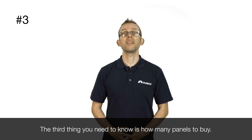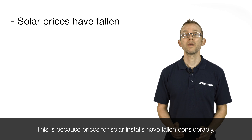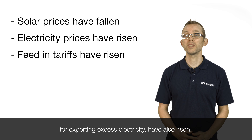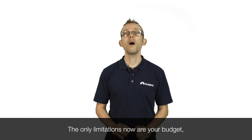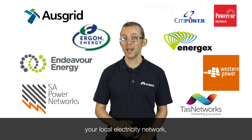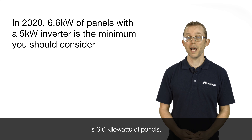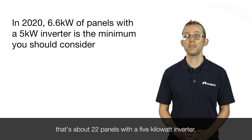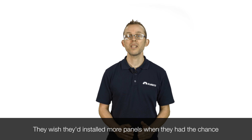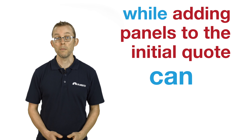The third thing you need to know is how many panels to buy. My advice on this has changed considerably in the last few years because prices for solar installs have fallen considerably, electricity prices have risen, and feed-in tariffs have also risen. The only limitations now are your budget, what your roof can properly fit, and the amount your DNSP — your distributed network service provider, your local electricity network — will allow you to install. For most homes, the absolute minimum you should consider is 6.6 kilowatts of panels — that's about 22 panels — with a 5 kilowatt inverter. The biggest regret I hear from solar power owners is that they didn't factor in how winter and overcast days would limit their savings. They wish they'd installed more panels when they had the chance, because it's expensive and complicated to add panels after the install, while adding panels to the initial quote can be surprisingly cheap.